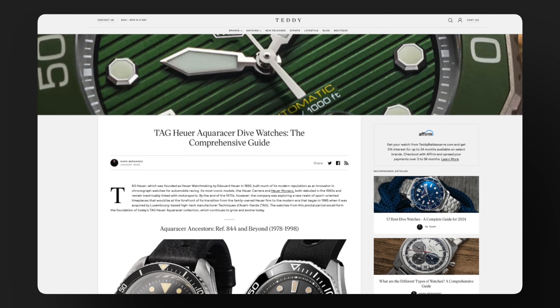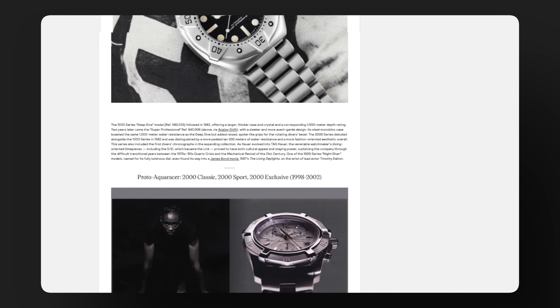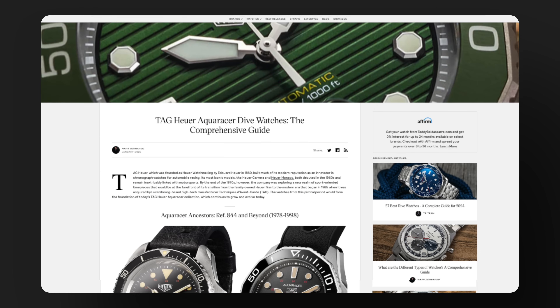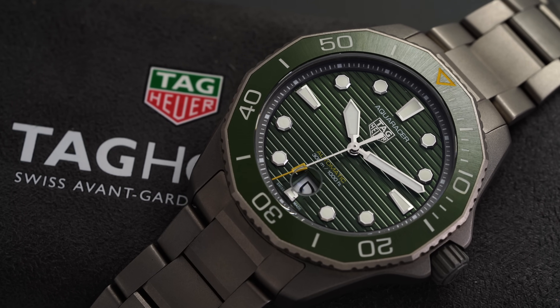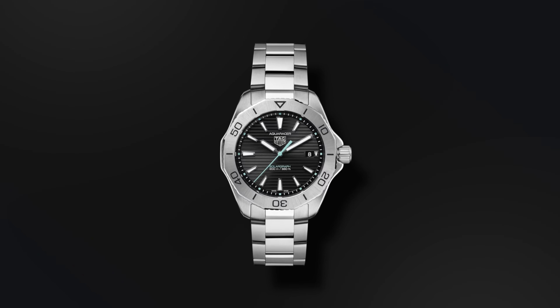If you want even more detail, check out the link in the description below to one of the most comprehensive articles about the Aquaracer, written by our director of editorial, Mark Bernardo. The original Aquaracers have spawned many different iterations over the years, with the current lineup including different case options with their 300 series, different metal options, as well as mechanical or solar quartz powered variants.